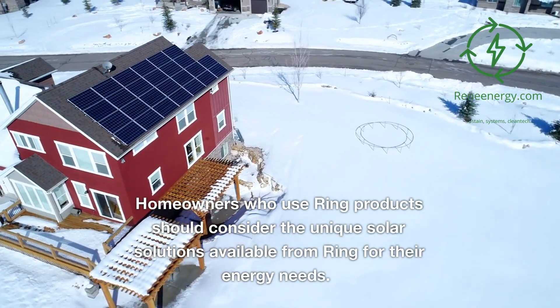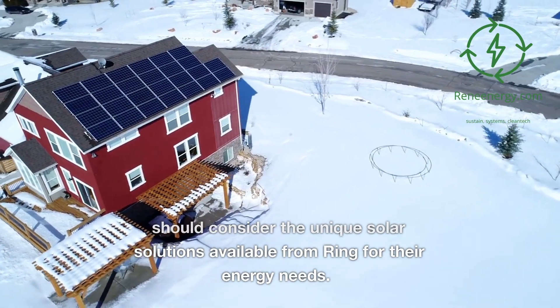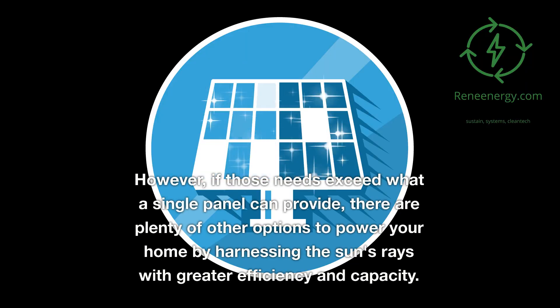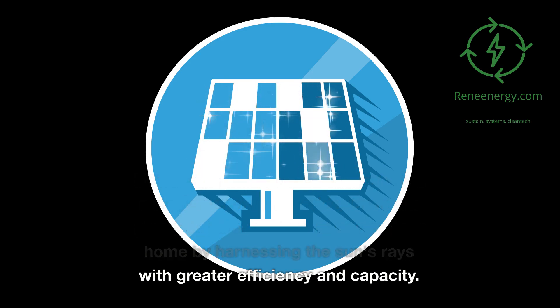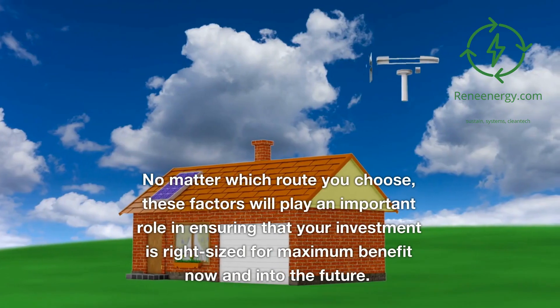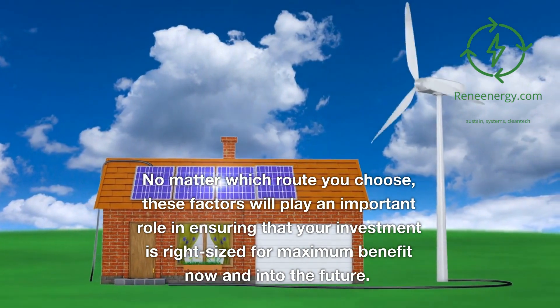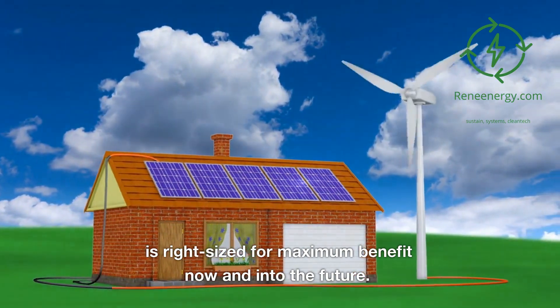Homeowners who use Ring products should consider the unique solar solutions available from Ring for their energy needs. However, if those needs exceed what a single panel can provide, there are plenty of other options to power your home by harnessing the sun's rays with greater efficiency and capacity. No matter which route you choose, these factors will play an important role in ensuring that your investment is right-sized for maximum benefit now and into the future.